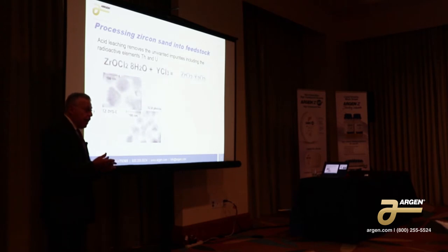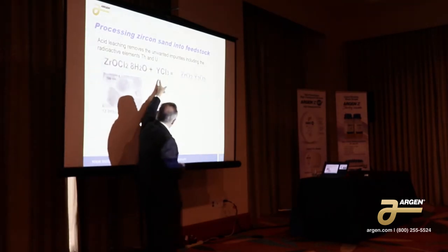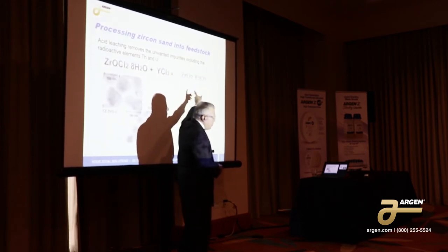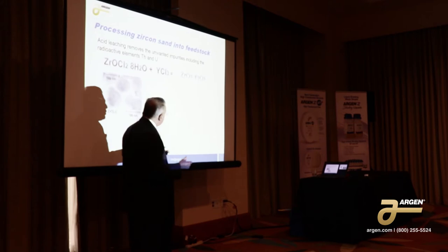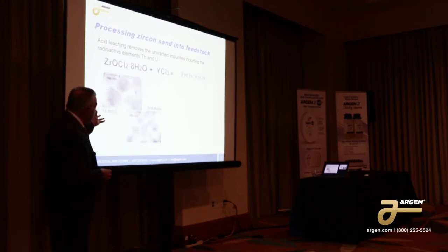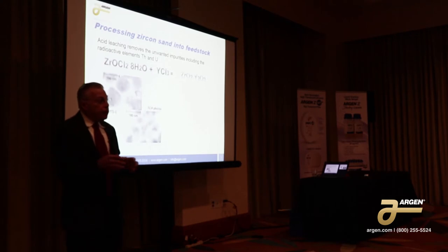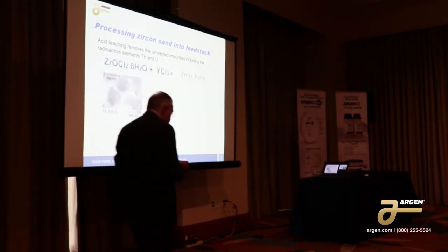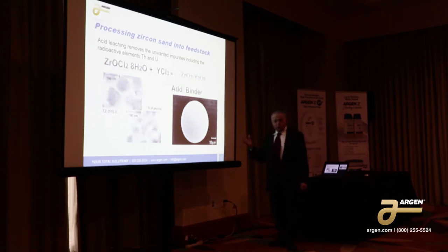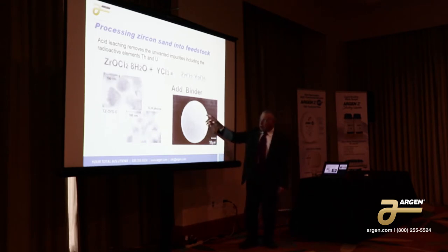You could take that and add yttria to it. Here we're showing what we happen to do — we add yttria chloride. So when it precipitates, it forms the yttria-stabilized zirconia immediately. You don't have to do it that way; you could take the yttria and add it as an oxide later. But now you have a colloidal solution and you could actually cast the disc. Or you could add an acrylic to the material, and then you have these beautiful little particles and you do something called a spray drying process.